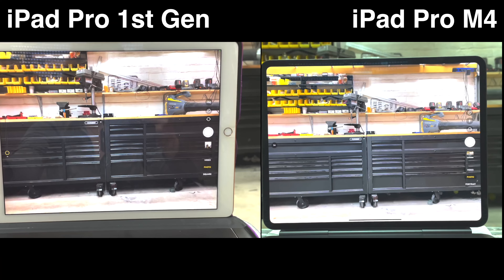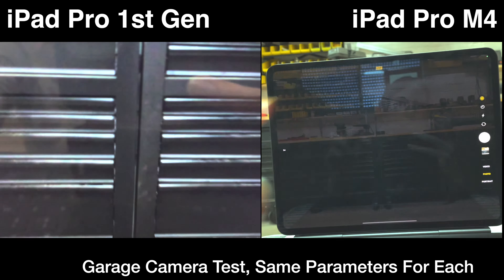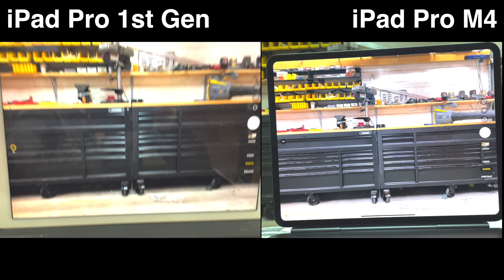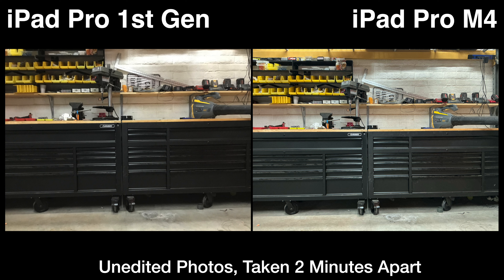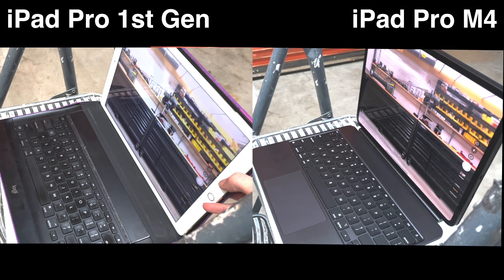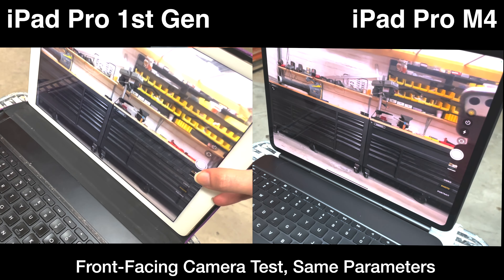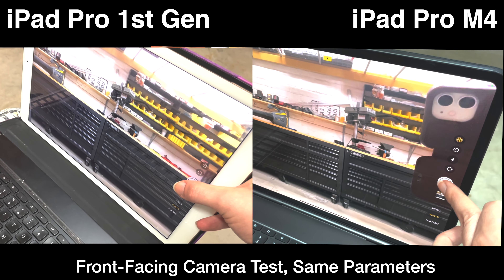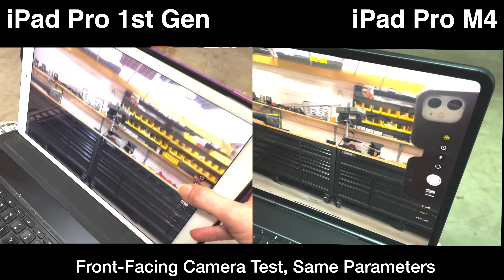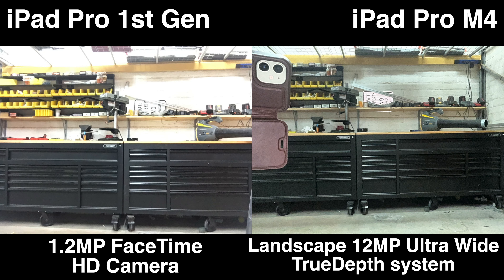The iPad M4 takes clearer photos with better exposure control.